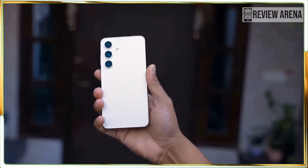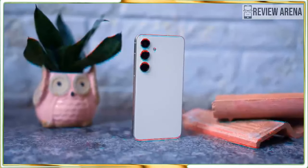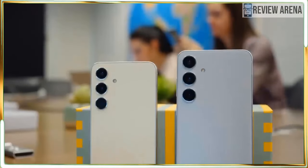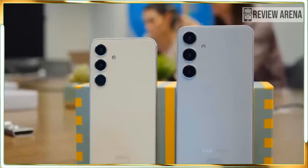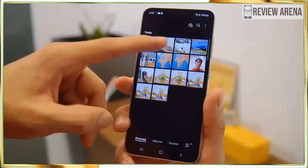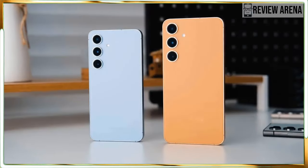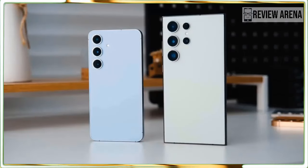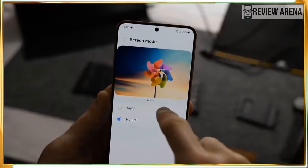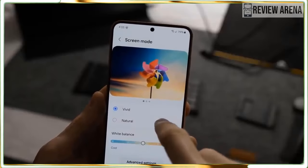While Apple skimps on the CPU in its iPhone 15 and 15 Plus, giving those phones last year's processor, Samsung endows every Galaxy S24 phone with the same Qualcomm Snapdragon 8 Gen 3 chipset — at least in the US. Elsewhere, this phone and the Galaxy S24 Plus might use the Samsung Exynos 2400 chipset. The result is a phone that not only runs fast but also runs a long time, with great battery performance.